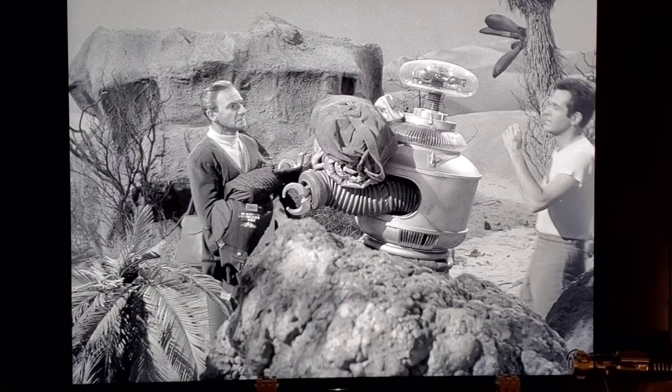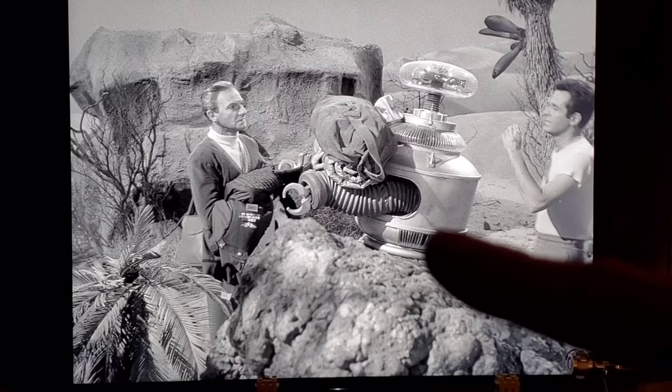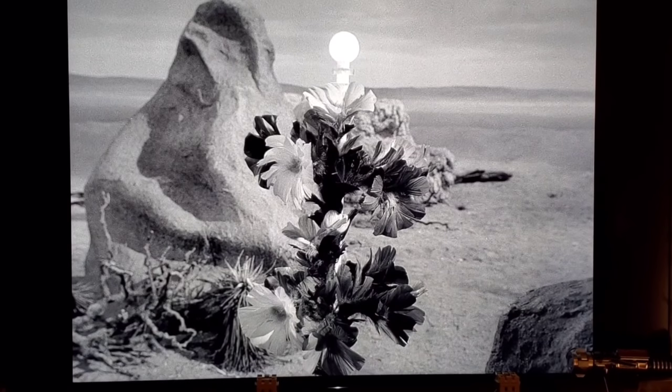In Episode 14, 'Attack of the Monster Plants,' one of the robot's ribs on his vent had broken off — you can clearly see it's missing right there. They're made of acrylic so they broke, and apparently they just never got around to replacing it.